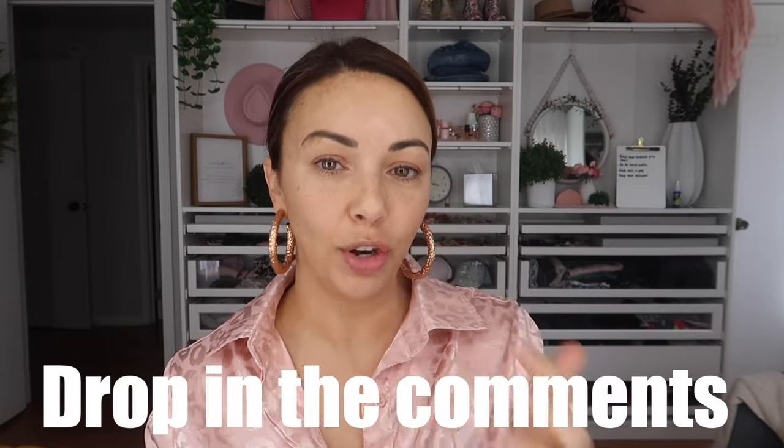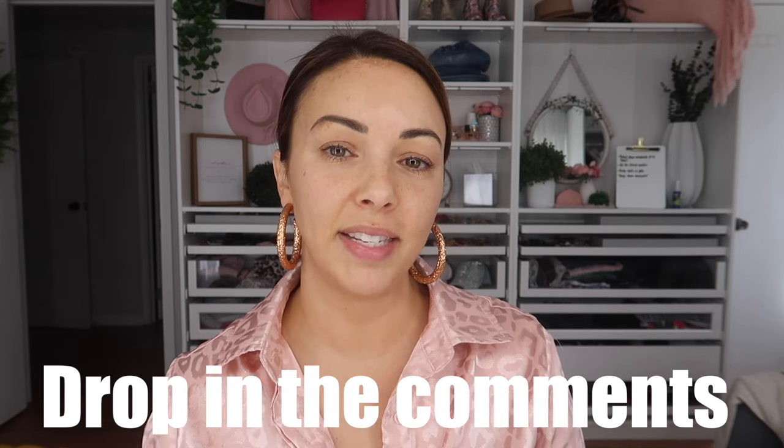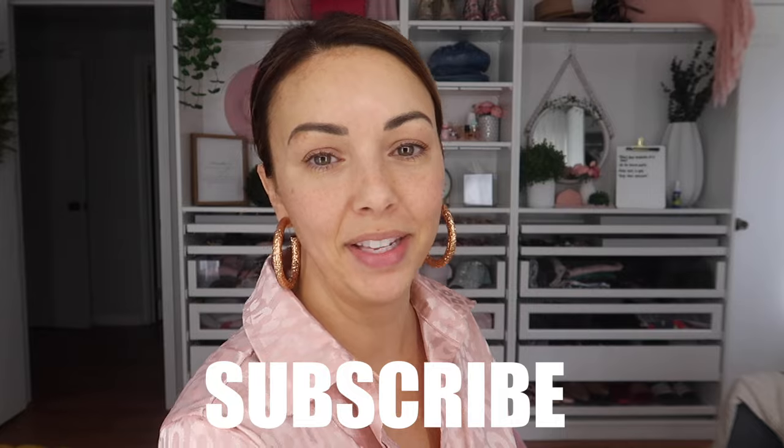If you have someone that you would love for me to recreate their routine, I would love to do that - just drop that in the comments. I'll go find that video, or you can DM me on Instagram and send me the link. I've washed my face already to get my skin prepped, so let's go ahead and play this video.